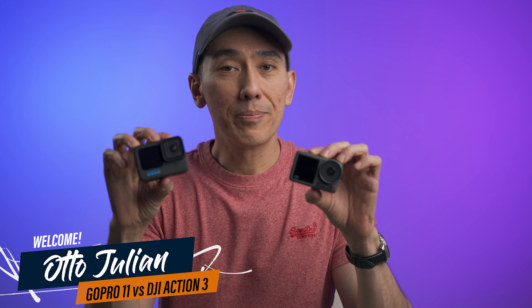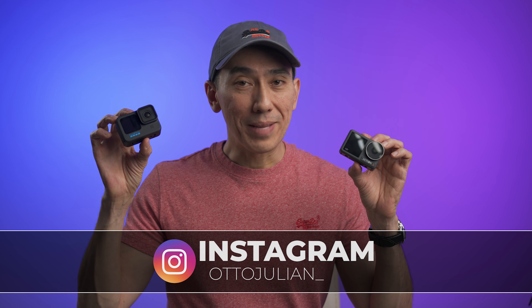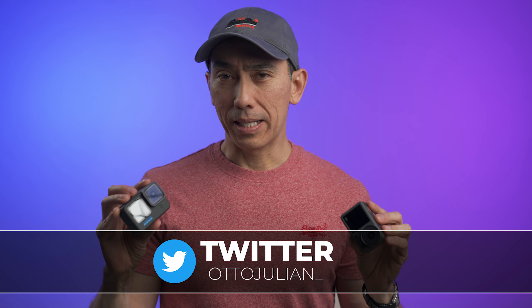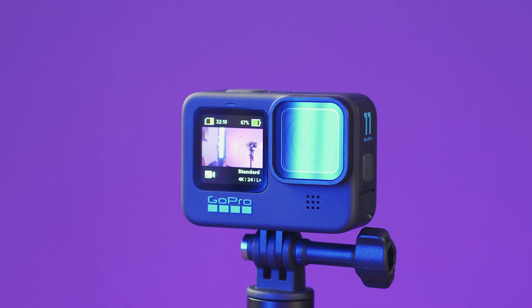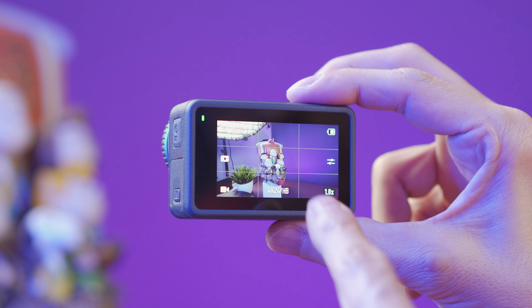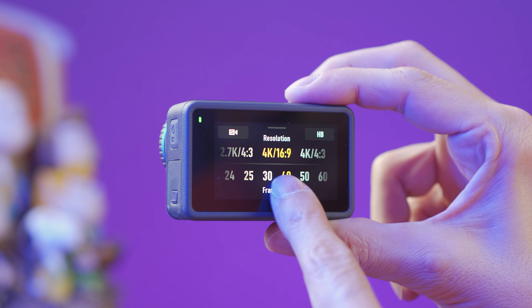Right here I have two of the best-selling action cameras and I've been using them for over a month. I want to share my thoughts on these two amazing cameras — but they're not perfect and we're going to talk about that too. My name is Otto, and welcome back to another video. This camera is the new GoPro Hero 11, and this other one is the DJI Action 3. They are both action cameras with a big touch-enabled screen in the back.